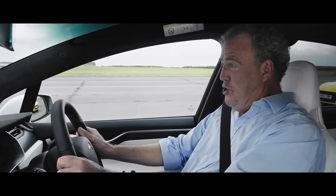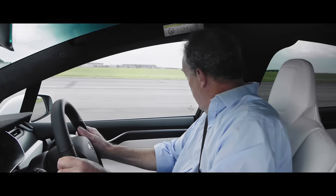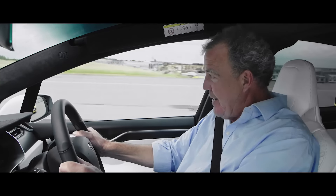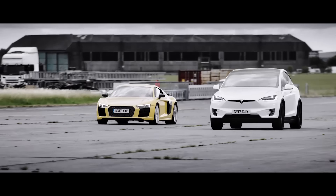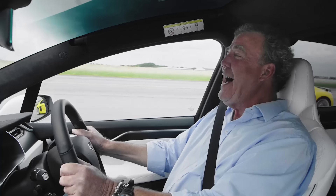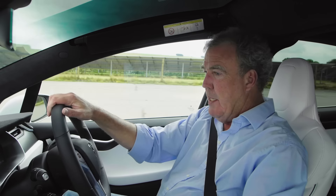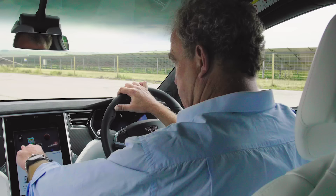Sweet Jesus! That really is properly ludicrous. 100 miles an hour... 105... 110... 112, the Audi's coming. But not fast enough! That is astonishing. Small wonder this thing is fitted with my favourite mode of them all - celebration mode.